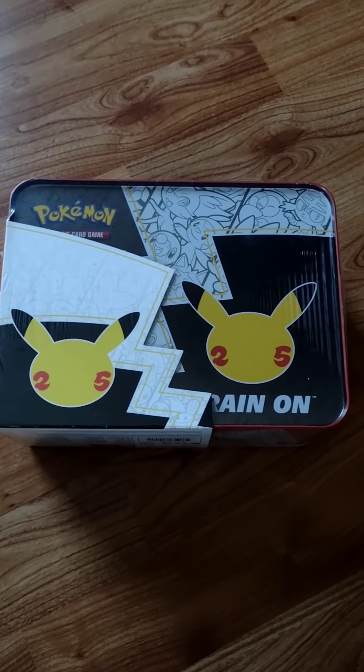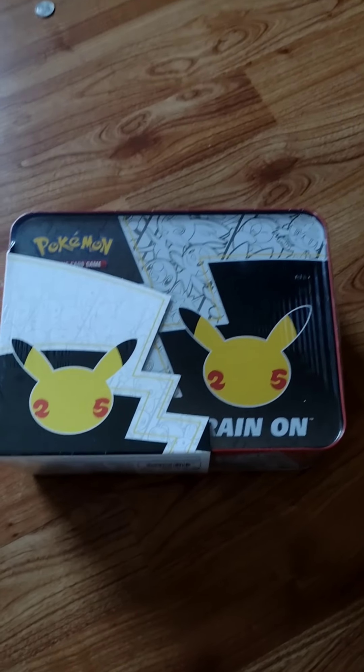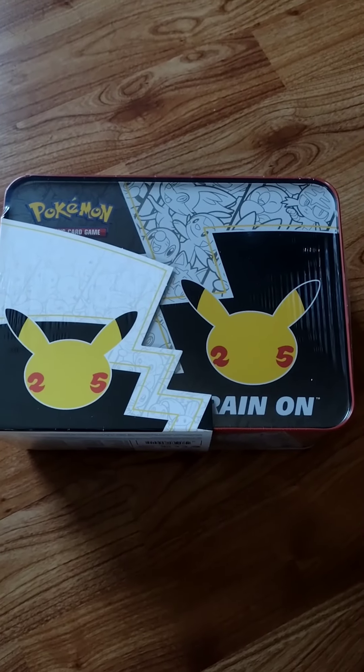Hey, what's going on everybody, welcome back to another Pokemon video. My voice is a little gone right now.